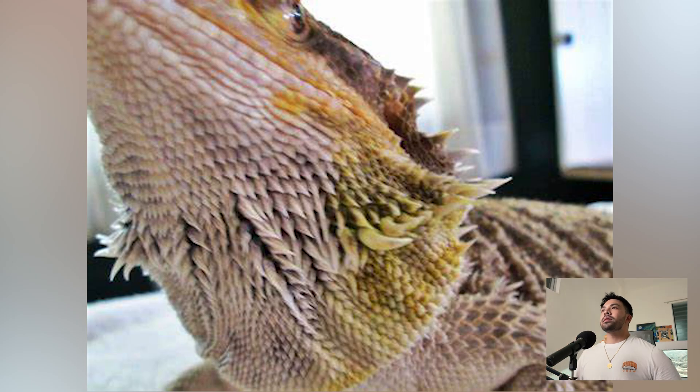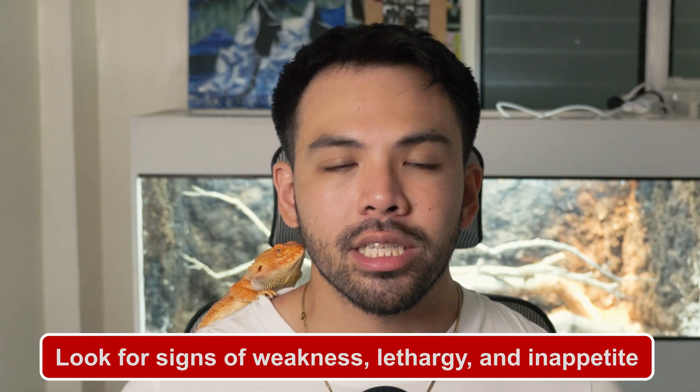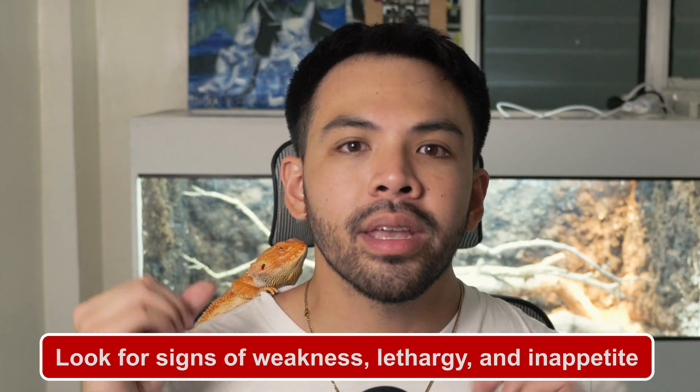At number seven, we have yellow fungus — the most common disease for humid climates like here in the Philippines. Yellow fungus is a contagious fungal infection that causes yellow crusty lesions on the skin. Symptoms can vary and may sometimes be confused with the natural yellow undertone of your bearded dragon, but if you notice behavioral changes plus yellow skin coloration, bring your beardie to the vet as soon as possible. This disease spreads fast, so if you have other reptiles, make sure to quarantine the suspected animal.